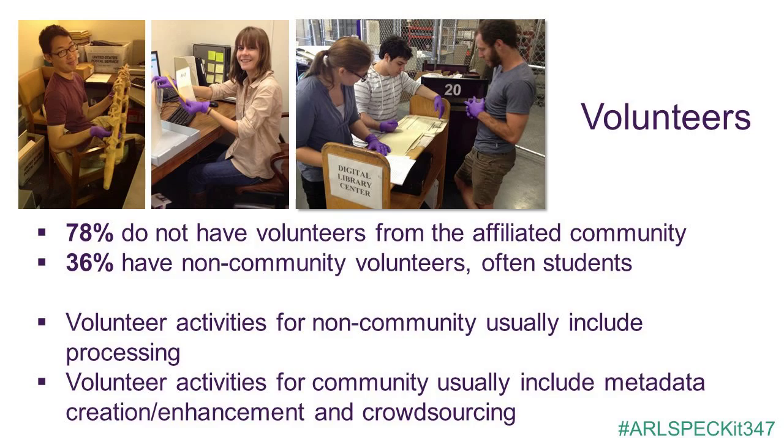Another integral part is the volunteerism associated with community-based collections. Despite expressing a desire to do so, most of the responding libraries — 28 respondents, or roughly 78% — are not retaining any members of the affiliated community as volunteers with the collection. Seventeen respondents, or 46%, indicated that they are using non-community volunteers. Respondents noted that non-community volunteers tend to be students or interns readily available on academic campuses. They are most commonly involved in collections processing and care activities, while community volunteers, when utilized, are more often involved in metadata creation or enhancement — tapping the subject expertise of the community while utilizing widely available students on campus.